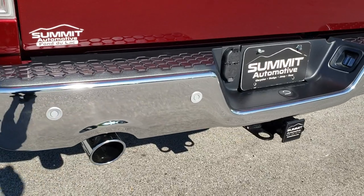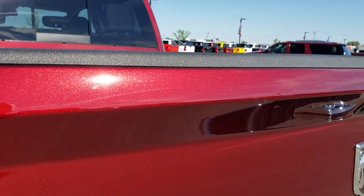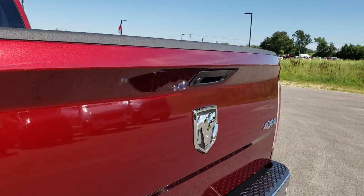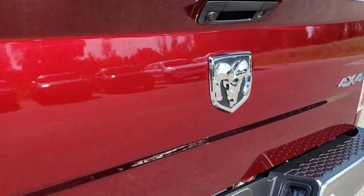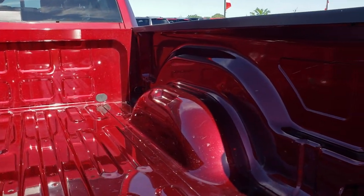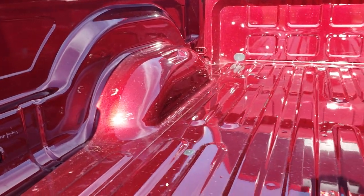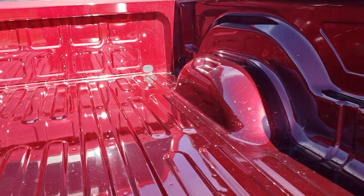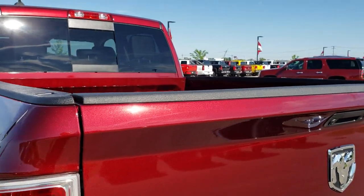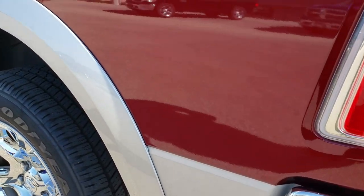As we come around to the back, you can see it has the dual rear exhaust and full towing package. That rear bumper is in absolutely perfect condition. It has the backup sensors. That Delmonico red has got a lot of nice metal flake in it — really good looking color. Nice RAM stamped badge on the back, backup camera, and locking tailgate.